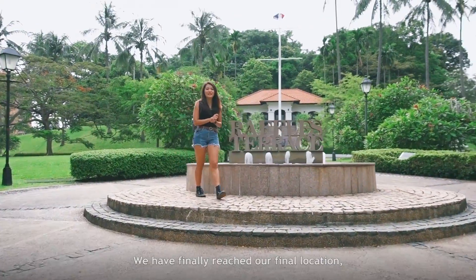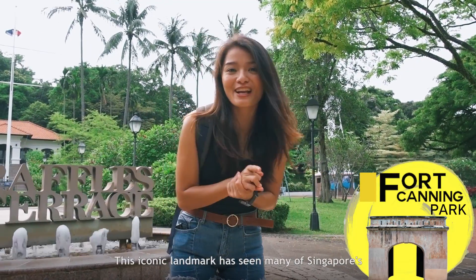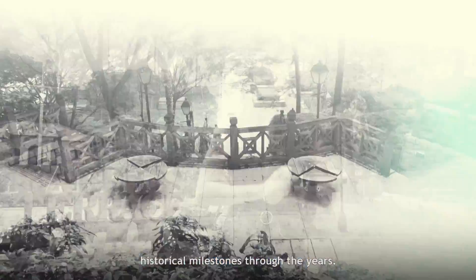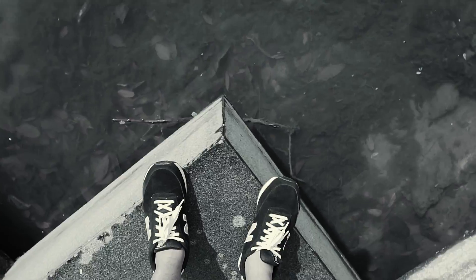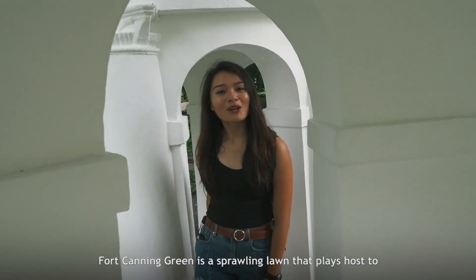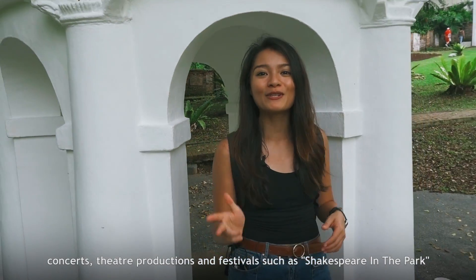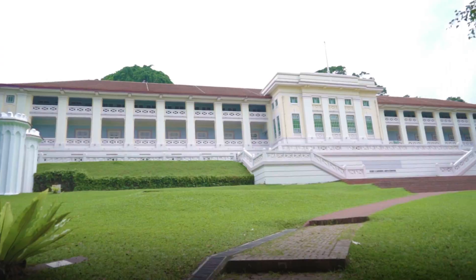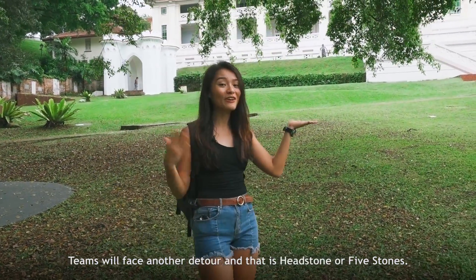We have finally reached our final location — Fort Canning Park. This iconic landmark has seen many of Singapore's historical milestones through the years. Fort Canning Green is a sprawling lawn that plays host to concerts, theatre productions and festivals such as Shakespeare in the Park and Ballet Under the Stars. Teams will face another detour: headstone or five stones.